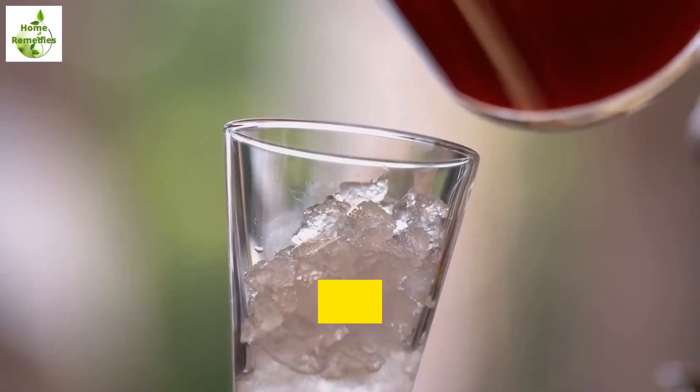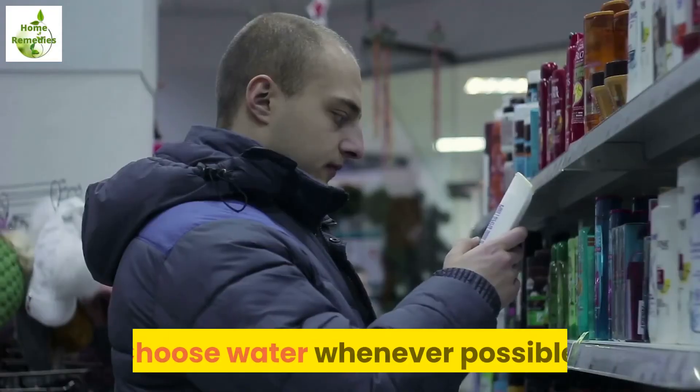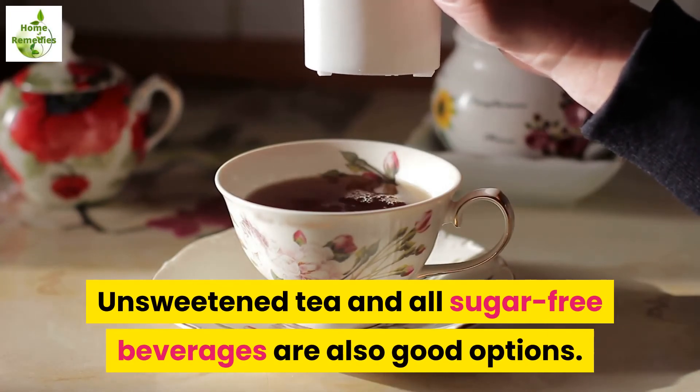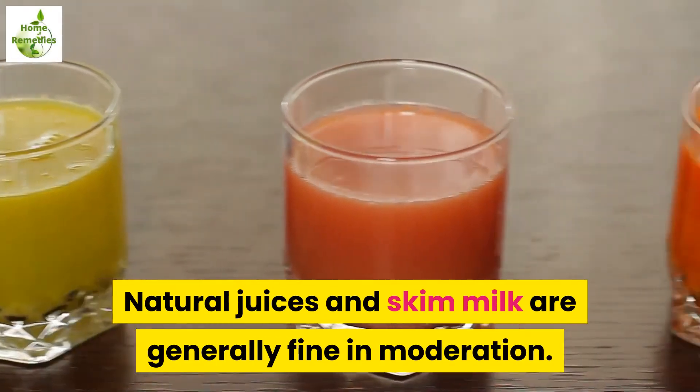The bottom line: when it comes to selecting a drink, keep it simple. Choose water whenever possible. Unsweetened tea and all sugar-free beverages are also good options. Natural juices and skim milk are generally fine in moderation.